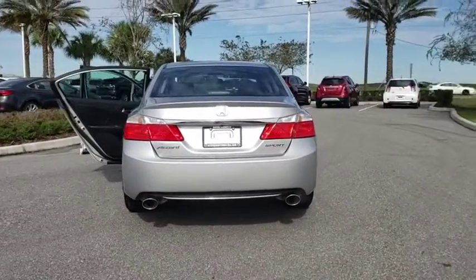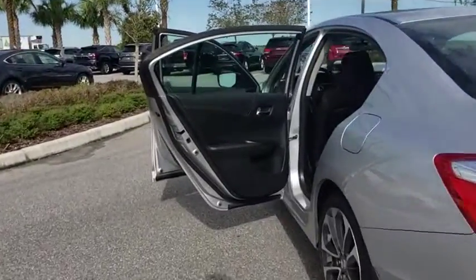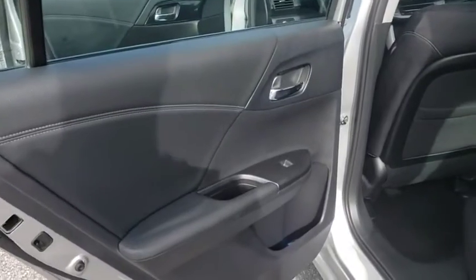Traction control, leather-wrapped steering wheel, dual airbags, alloy wheels, power steering, four-wheel disc brakes, rear window defroster, power windows.